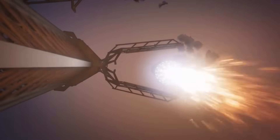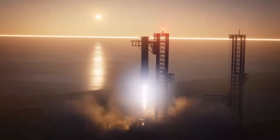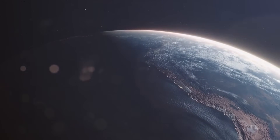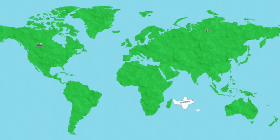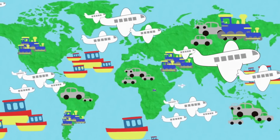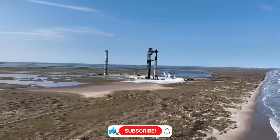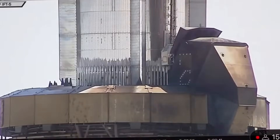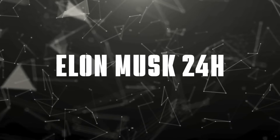As we look ahead to 2025, SpaceX's innovations with Ship 35 and the Mechazilla catching system mark more than just technological advancement — they represent a fundamental shift in how we approach space travel. While competitors like Blue Origin and China's LandSpace continue their pursuit, SpaceX's groundbreaking developments with Starship have already set new industry standards that could take years to match. The upcoming Flights 8 and 9 will be critical moments in aerospace history, and with the enhanced catching system, revolutionary heat shield design, and advanced stabilization mechanisms, we're witnessing the birth of truly reusable spaceflight.